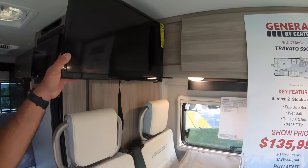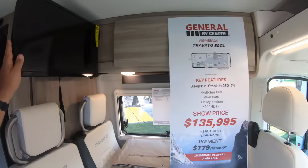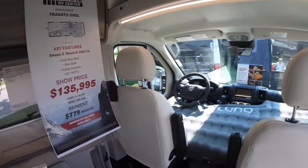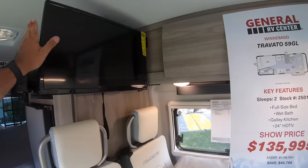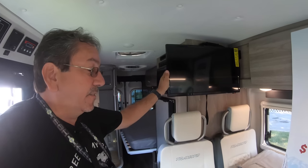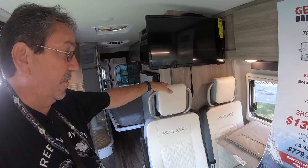Here's the TV. What's good about it is you can swivel both seats and sit down in front of your TV, which is the way to do it. That's always my pet peeve with some RVs — where they don't put the TV in front of where you're going to be sitting.